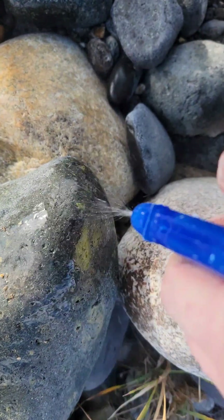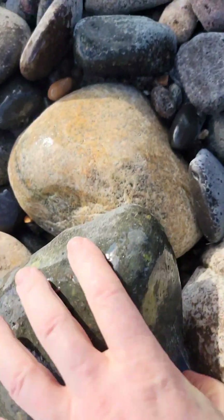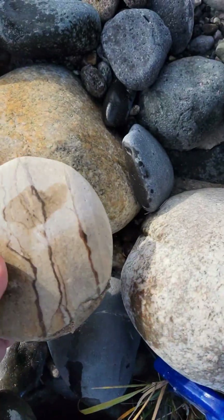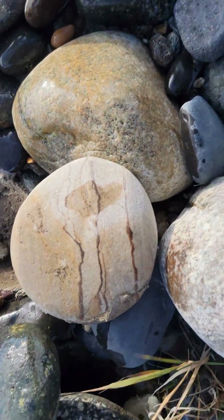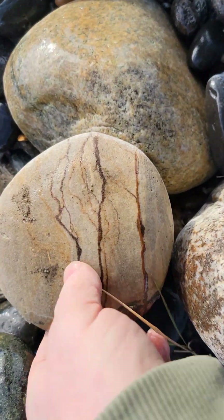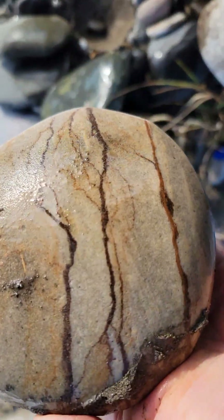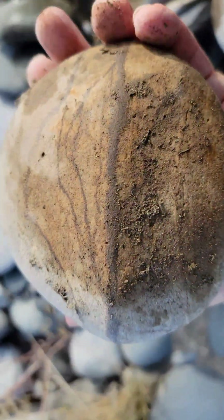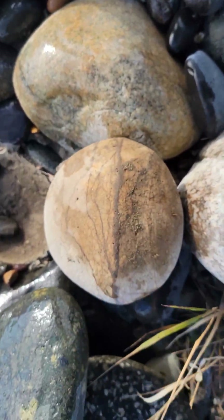And look at this — picture stone sandstone. That's a nice chunk, and it also doesn't have any cracks.